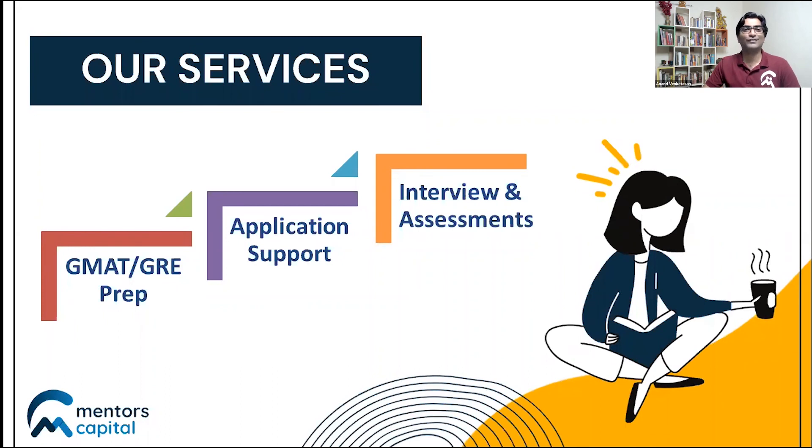Most universities also conduct video assessments and personal interviews, which are critical aspects for getting into your dream university. Our network of mentors who've been there and done that can throw light not just on how well your story is crafted, but also how well you communicate it and how it fits with the program and university where you plan to study. Thank you for listening — do click on the link in the description to reach out to us, and write in if you have any queries. Have a great day and wish you all the very best.